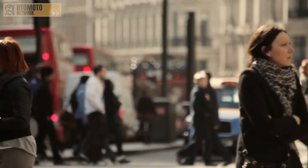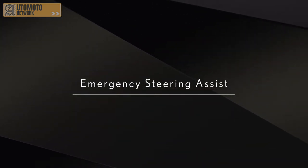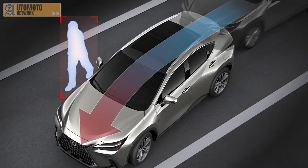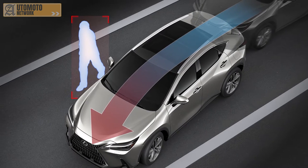It also has a new intersection assist function that provides extra help when turning at junctions, detecting any collision with oncoming traffic or pedestrians crossing the car's path. Going even further, the new NX is also equipped with emergency steering assist. This constantly checks the car's surroundings and automatically provides steering input to avoid an impact when there is a safe space to do so, keeping the car in its traffic lane.